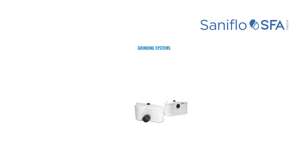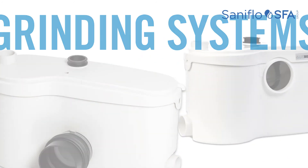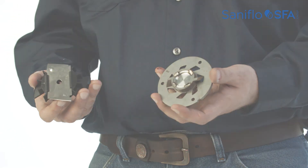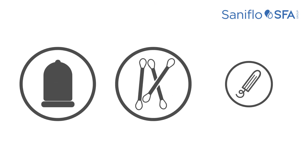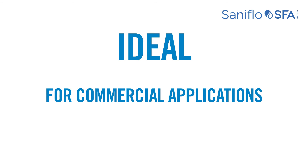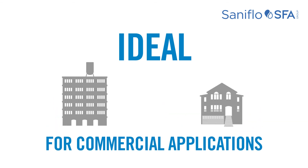Now let's explore Saniflo's grinder systems. They incorporate the same technology as macerators, except they use a powerful stainless steel blade capable of grinding most sanitary items such as condoms, cotton swabs, and tampons. This heavy-duty grinder is ideal for commercial applications such as offices, or where usage is not controlled such as with residential rentals.